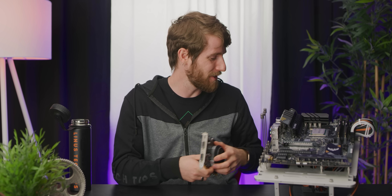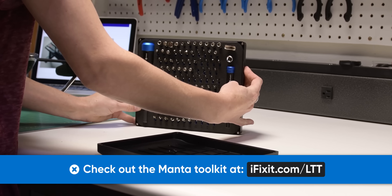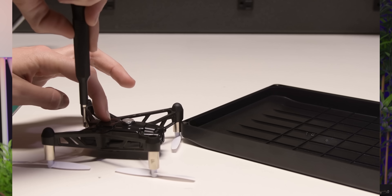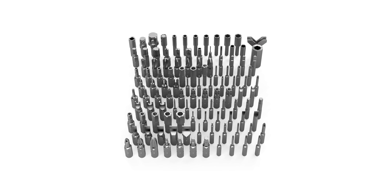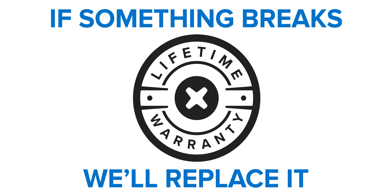Thanks to iFixit for sponsoring today's video. iFixit's Manta kit has 112 steel bits and comes complete with standard bits like Phillips and flathead, but also Torx, TriPoint, and game bits, and includes not one but two aluminum screwdriver handles. It's got a hefty quarter-inch driver for full-size applications and a smaller 4mm driver for precision work. Both feature magnetic bit sockets, knurled grips, and silky smooth spinning tops. Their toolkit lid doubles as a sorting tray, and all iFixit tools are backed by a lifetime warranty — if something breaks, they'll fix it for free. Start repairing your gear today by visiting ifixit.com/LTT.